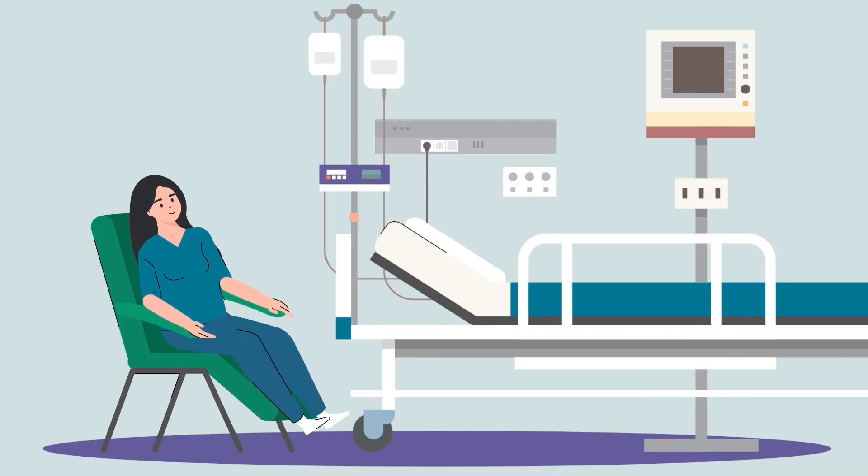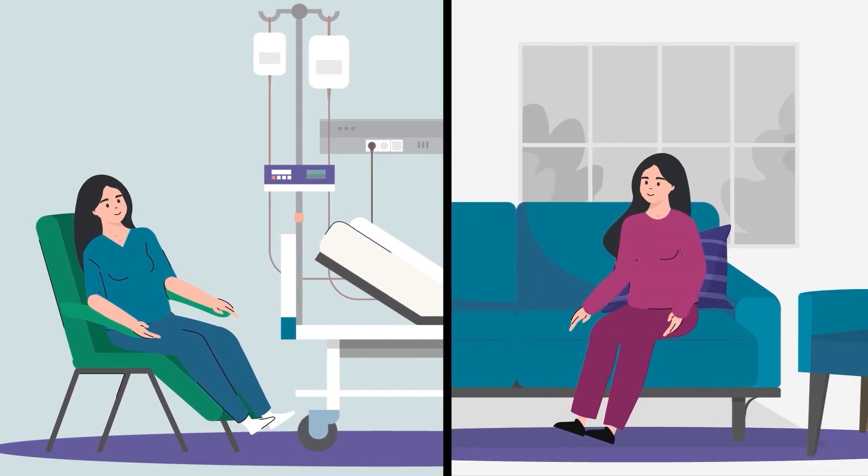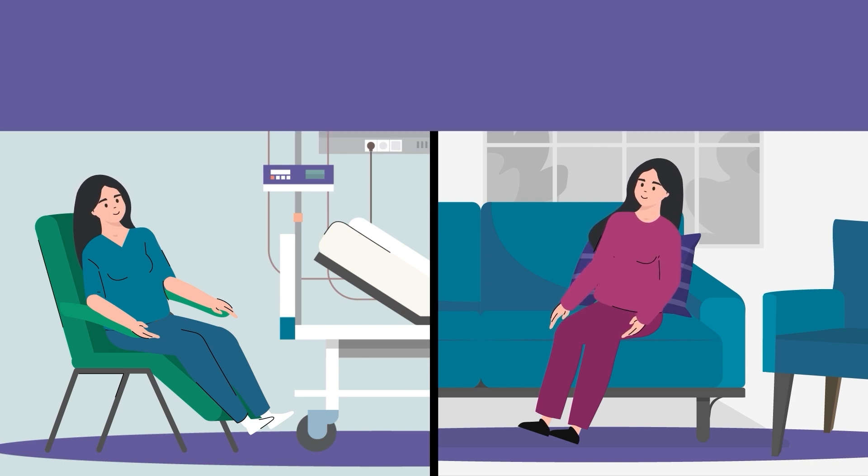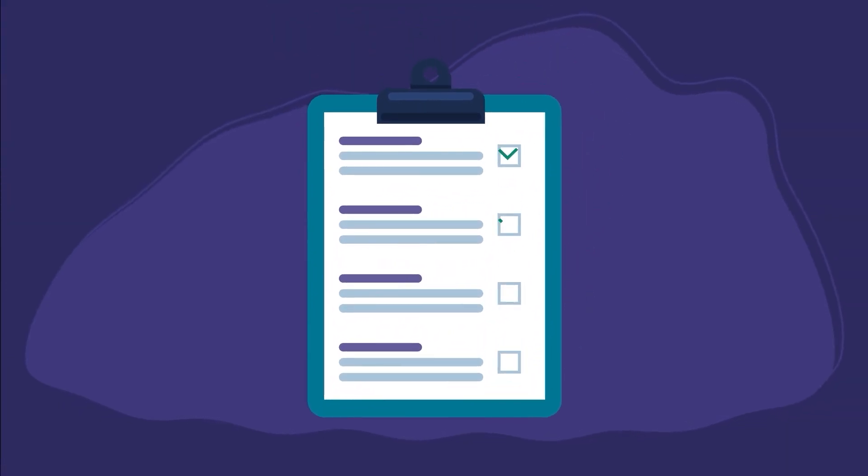After a hysterectomy, you may need to stay in the hospital for up to a few days, or you may be able to go home the same day. In either case, it can take up to four weeks to fully recover. After surgery, be sure to follow your surgeon's instructions.